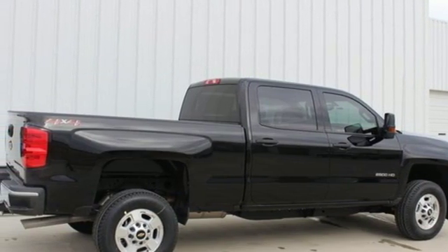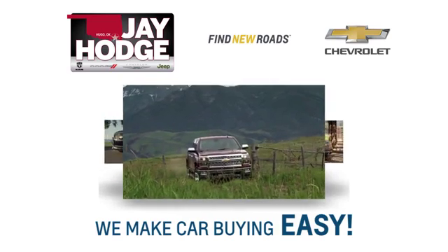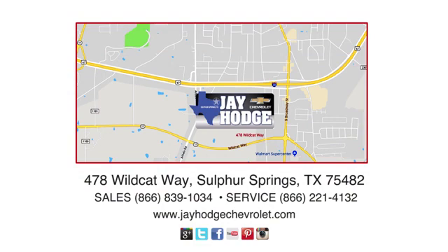Stop in for a test drive and make it yours today. Don't overpay, come see Jay. We make the car buying process easy. Jay Hodge Chevrolet is located on Wildcat Way in Sulphur Springs.